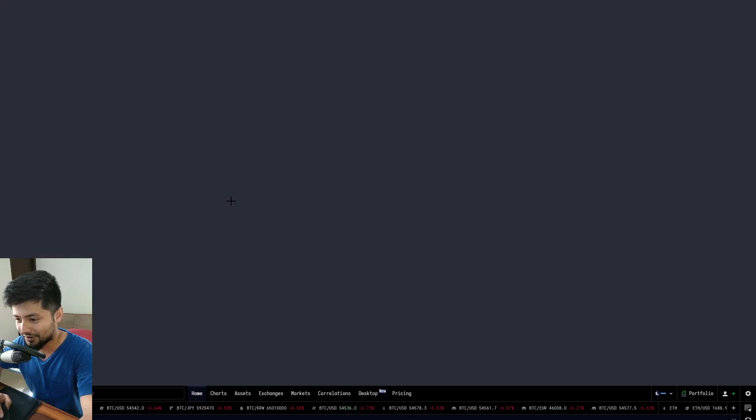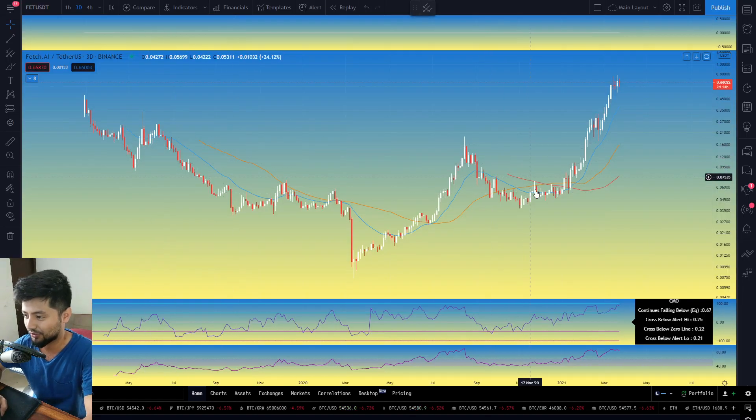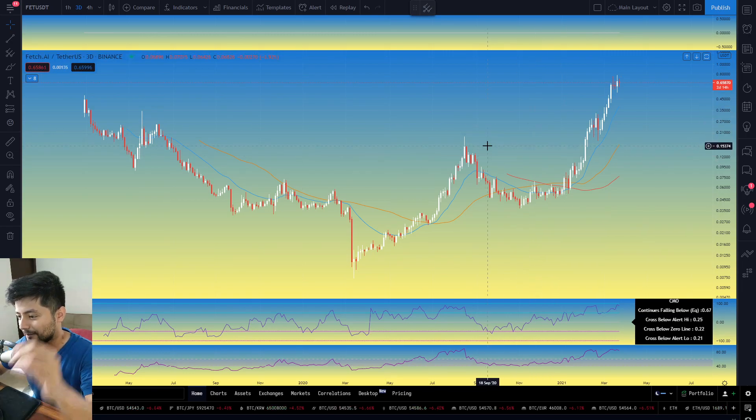Let's go ahead and jump into the charts. The first candidate is Fetch.ai — Fetch BTC. These people are a real research organization, I believe from Cambridge or some university. They are quite heavily incentivized in terms of their research products. A lot of fundamental analysis still needs to be done on this project, but this is certainly one of the long-term holdings you can have for this entire bull market. One of the coins which could not really disappoint you.